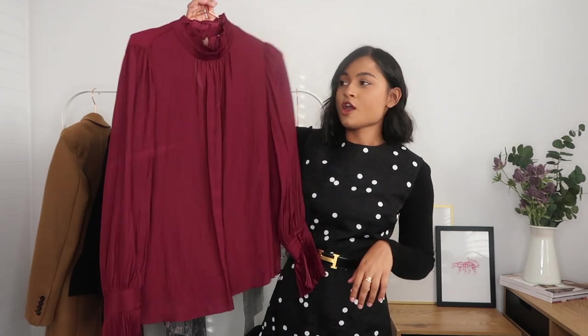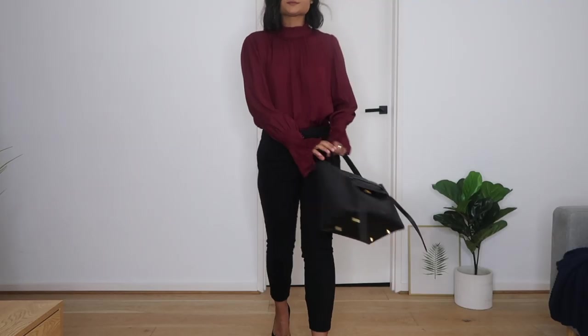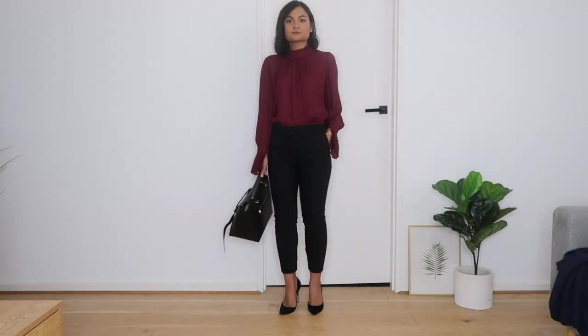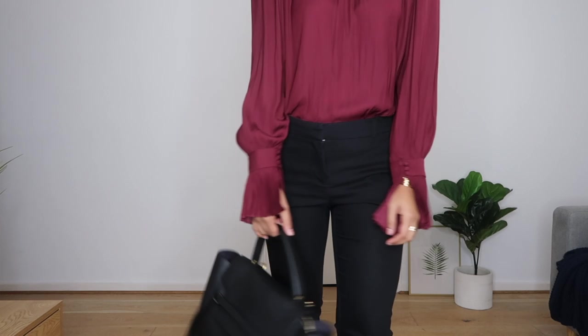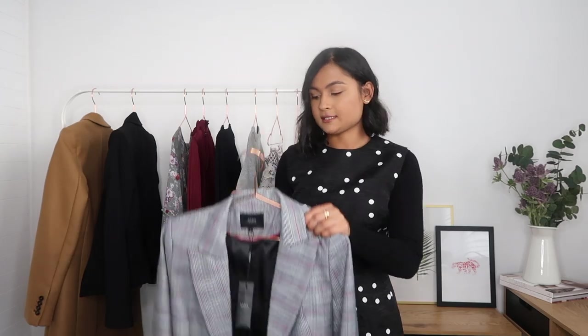I decided to spruce it up and purchased this top from Veronica Maine, which I'm pretty sure is Q's sister company — also Australian. I love all the details: it's not a plain boring maroon top. It has a ruffled collar and ruffled sleeves which add that little extra touch, and I love the colour. It's dark but still gives a pop of colour, perfect for winter. I haven't worn this yet but I need to give it a good steam. This is actually one of my sale finds — the other items I paid full price for.